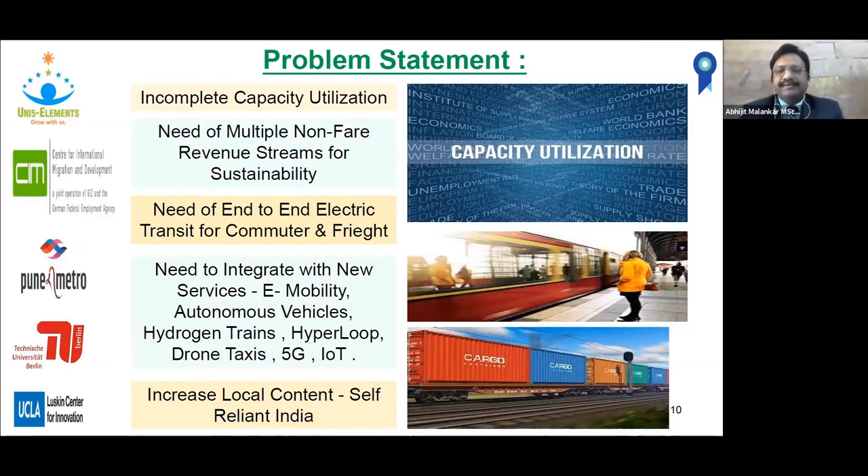There is also a need to integrate with new e-mobility services like feeder e-mobility, autonomous vehicles, hydrogen trains, hyperloop, drone taxis, 5G, and IoT. These new services will need to be integrated with Metro Rail so that they don't compete with it going ahead, which can be very useful to increase capacity utilization.